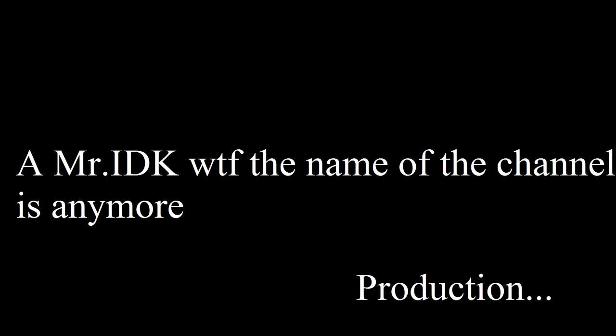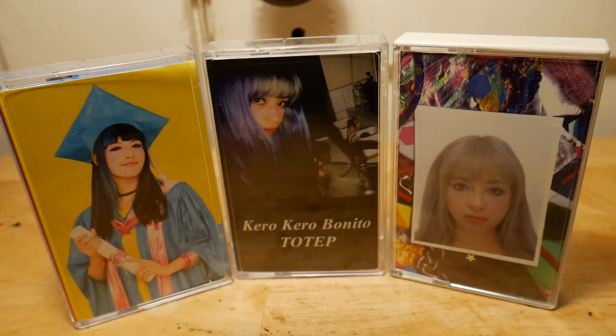How many shrimps do you have to eat before you make your skin turn pink? Eat too much and you'll get sick. Shrimps are pretty rich. Hey, what's up guys? It's Mr. Ten and Stuff, or whatever my name is — I changed it a bunch of times, I don't even know what it is anymore.